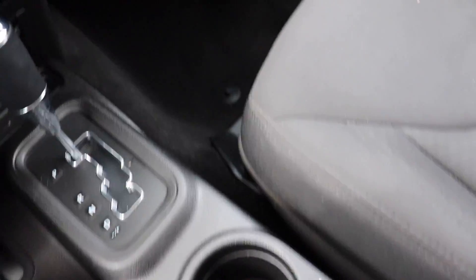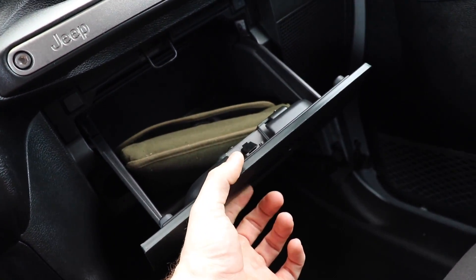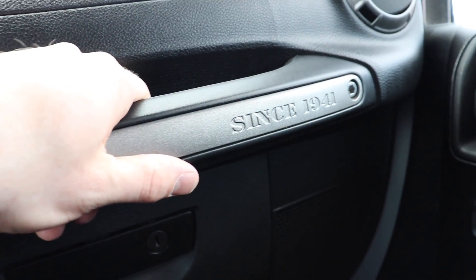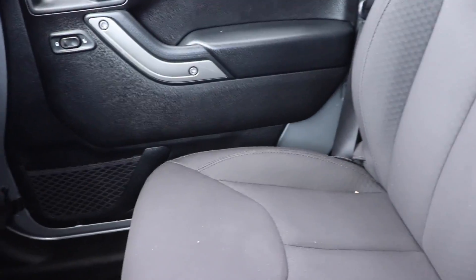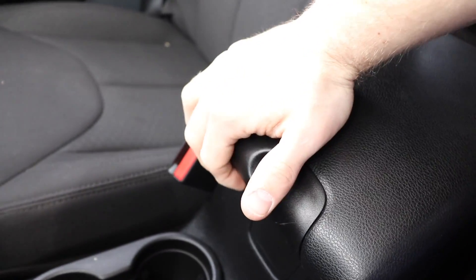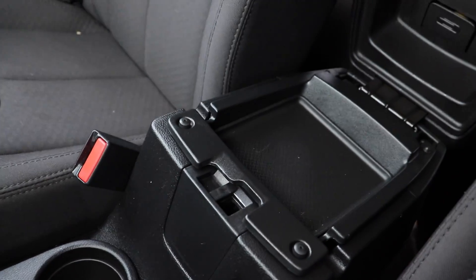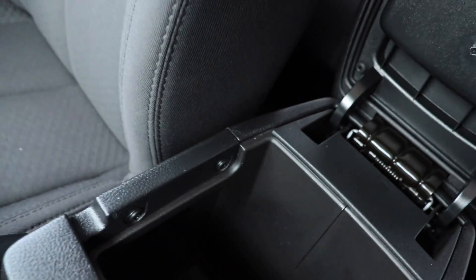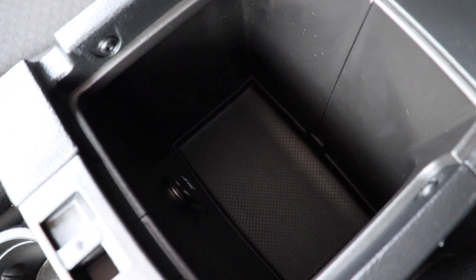Two cup holders, pretty big size, glove compartment, and a grab handle right there for when you're mall crawling so you can hold on and not fly out of the vehicle. You have two center consoles: one is the shallow one with dimples for cord management and storage for pens and clips, and the other is the large deep one with a 12-volt outlet and cord management dimples.